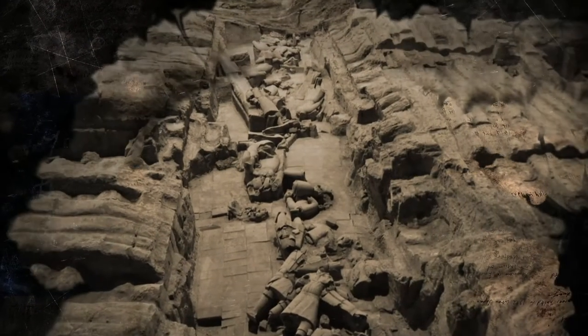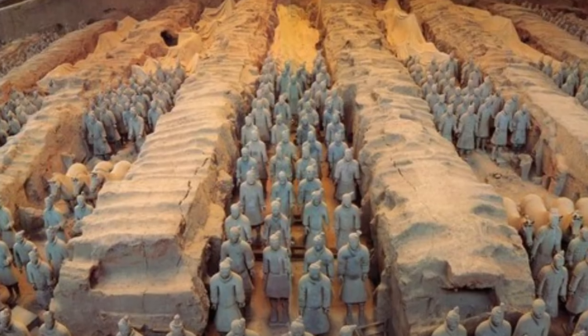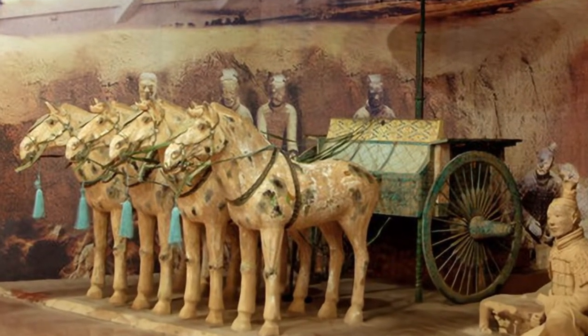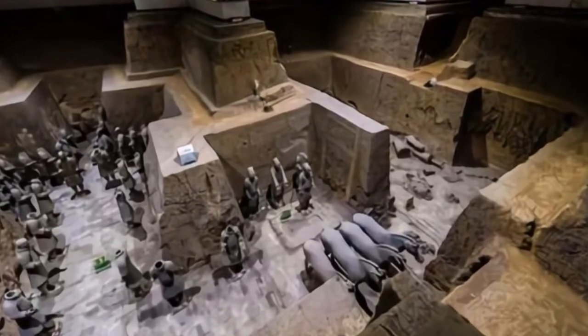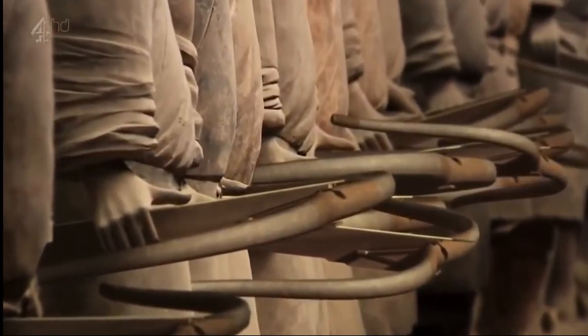The second pit is half the size of the first one and consists of other army units. Compared to the first pit, there are more chariots than infantry, along with cavalry and crossbowmen. The third pit is the smallest and consists of 68 soldiers, 4 horses, 1 chariot, and dozens of weapons.